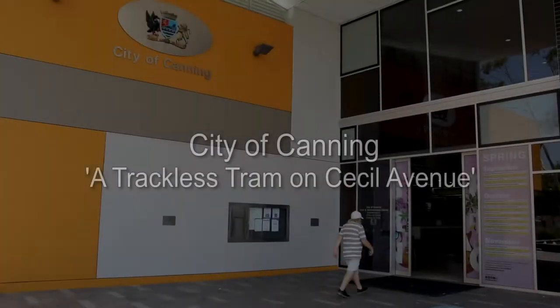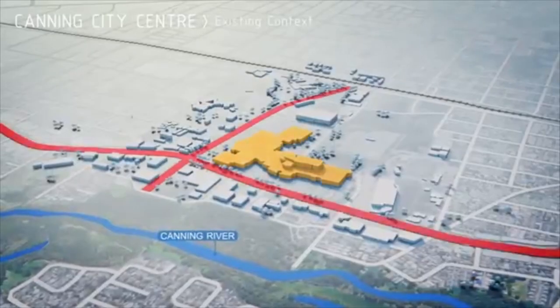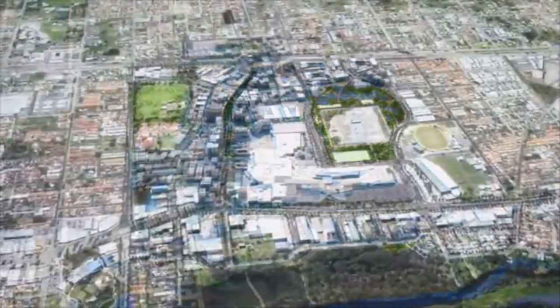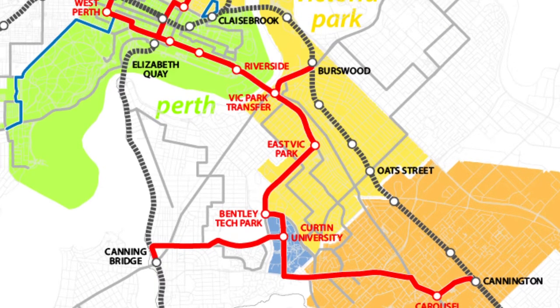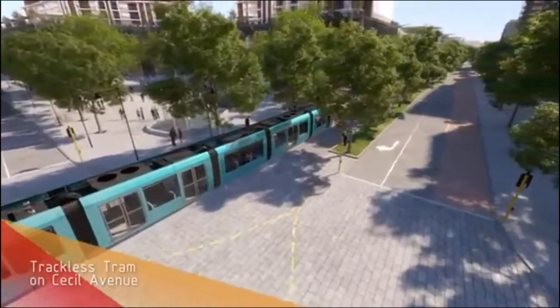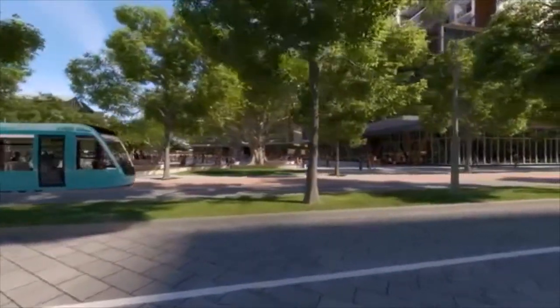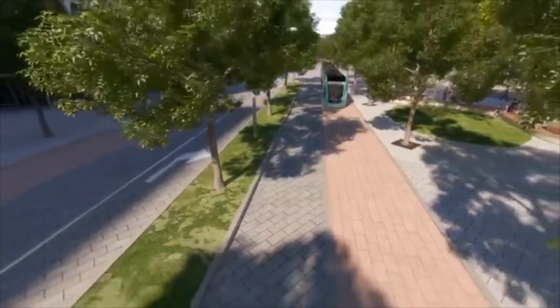For the city of Canning, the trackless tram project is critical because we want to see more people on public transport and less motor vehicles on the street. The development of our main street in Cecil Avenue has as one of its core deliverables connection from the Canning rail station through to Curtin University and through to the Perth CBD, and the trackless tram is a central part of that. Trackless tram is an efficient, silent, sustainable way of travelling, and hopefully it will be patronised by many because of its uniqueness in Australia.